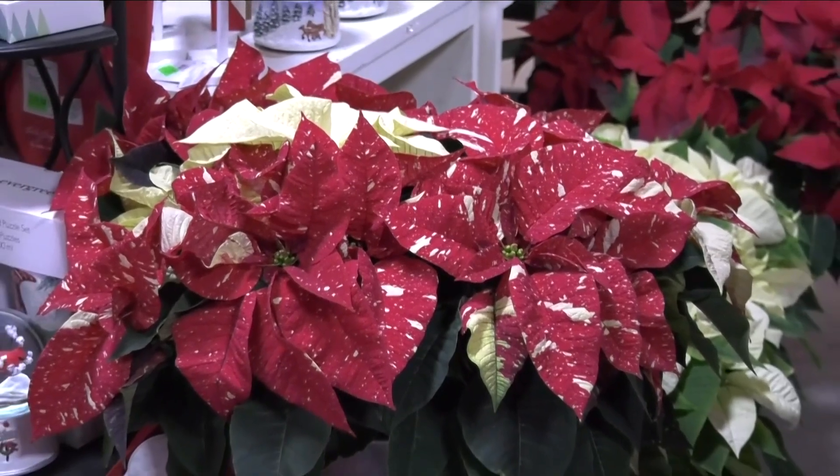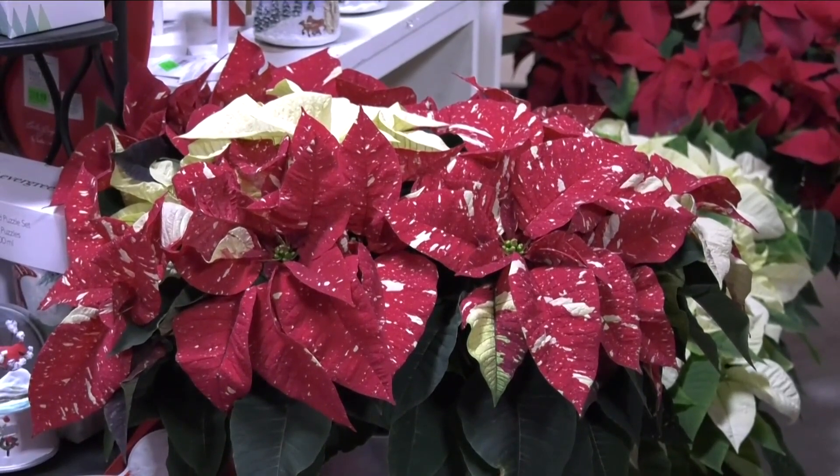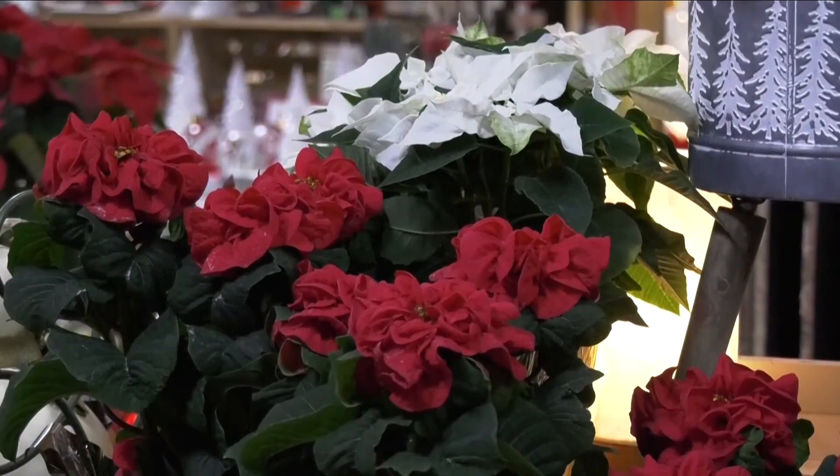Also, don't put it next to the fireplace or the furnace either. They don't like hot places as well.